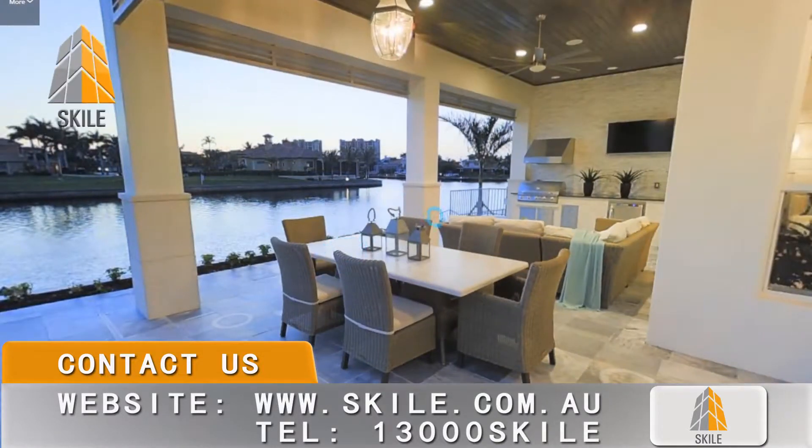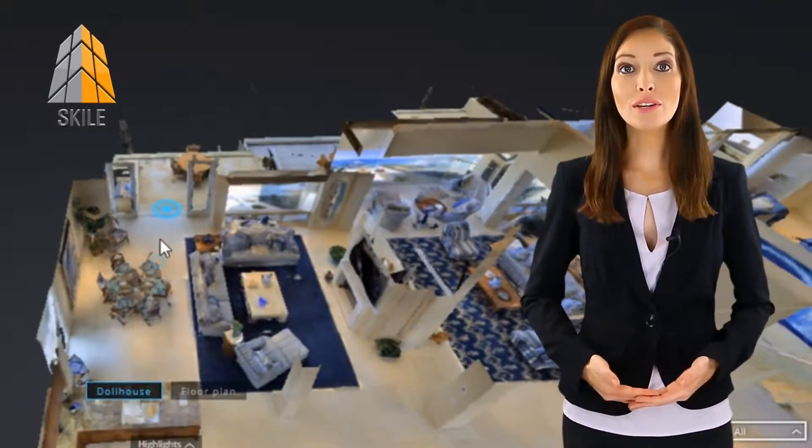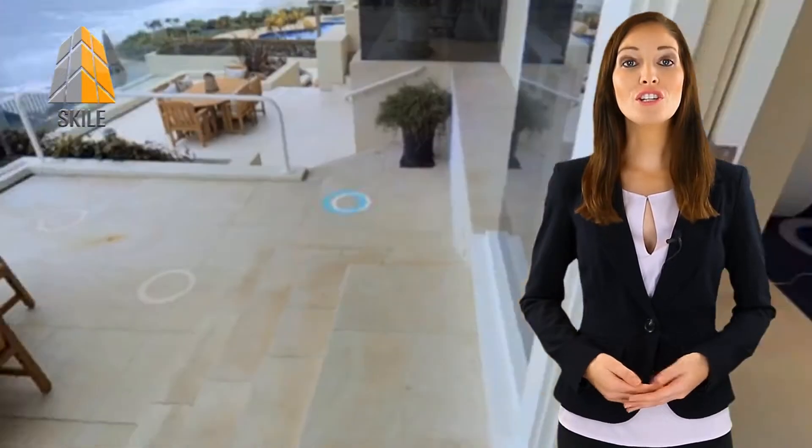Our sturdy camera has the ability to produce a reliable outcome for both indoor and outdoor shots. We are providing a vast variety of options, from real photos of your project to interactive 3D models. You can simply turn the model into an intuitive walkthrough mode for your customers.